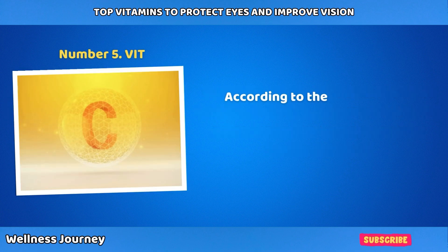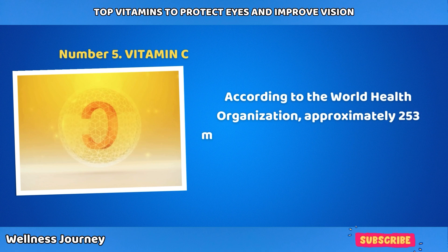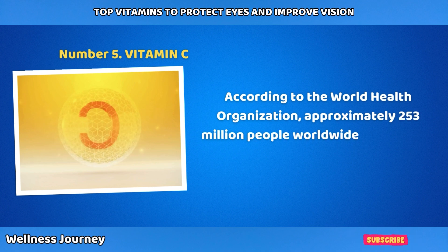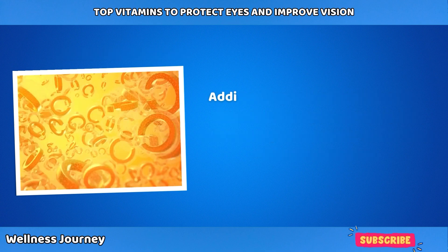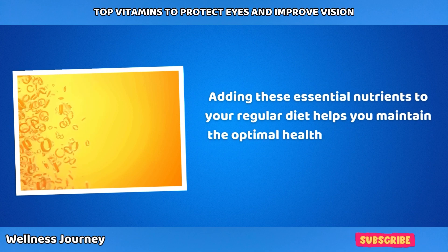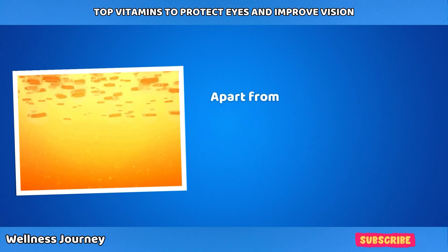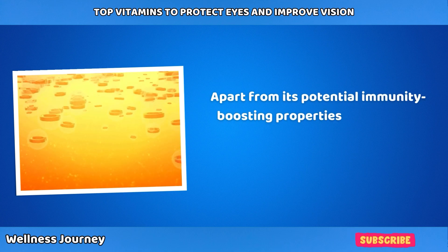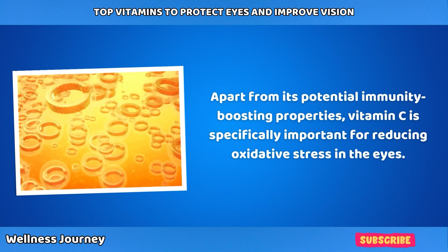Number 5: Vitamin C. According to the World Health Organization, approximately 253 million people worldwide suffer from vision impairments. Adding these essential nutrients to your regular diet helps maintain optimal eye health and prevent visual impairments. Apart from its potential immunity-boosting properties, vitamin C is specifically important for reducing oxidative stress in the eyes.